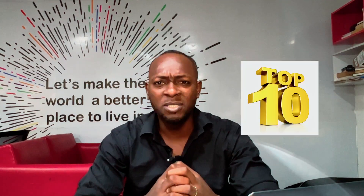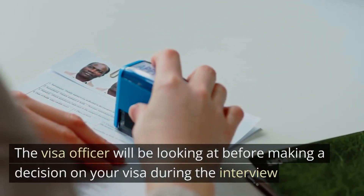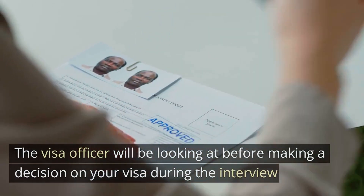Now that you have a clear picture of what a Schengen visa interview is, let's dive into the meat of this video. By the end of this video, you will be confidently ready to ace your Schengen visa interview. Before we talk about the top 10 questions and answers, let's take a quick look at what the visa officer will be looking at before making a decision on your visa during the interview.